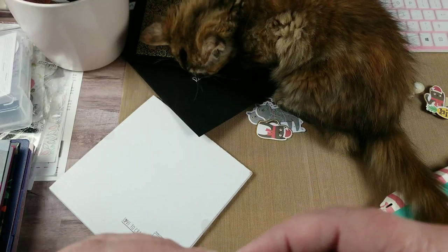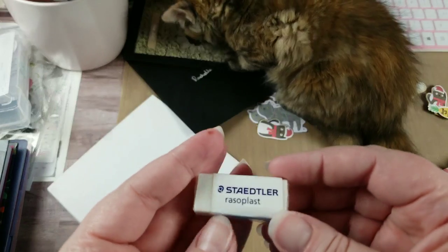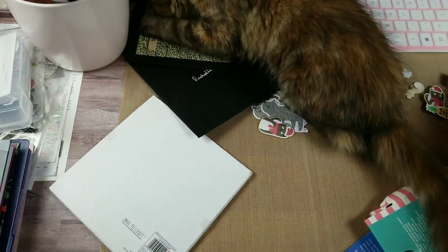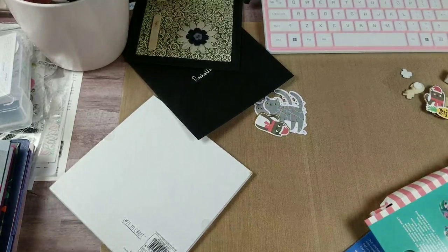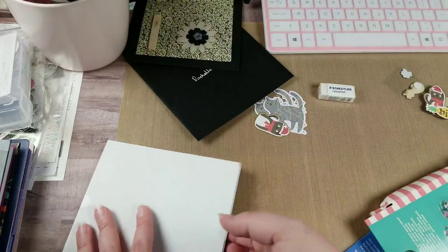I love Staedtler erasers - thank you very much. When I lived in Germany as a teenager I got to go to the gymnasium, and we used these and the fountain pens. Love, love, love - thank you!